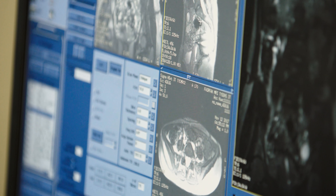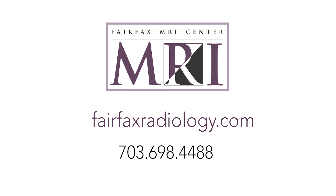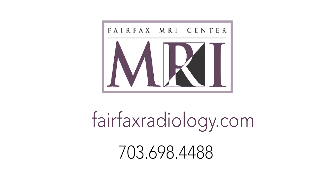Following your MRI exam, you are asked for your parking ticket for validation. To learn more about MRI exams, visit fairfaxradiology.com or call 703-698-4488.